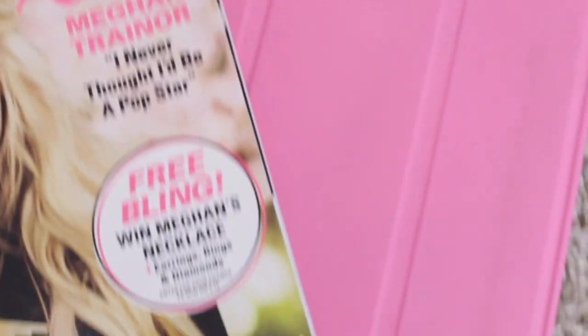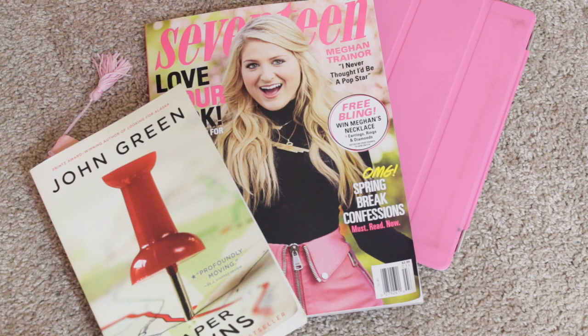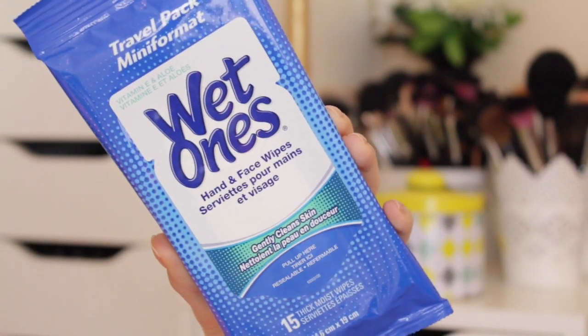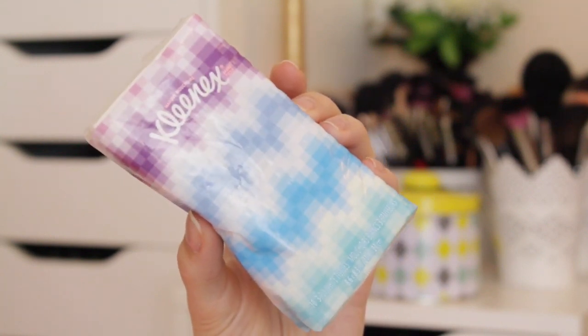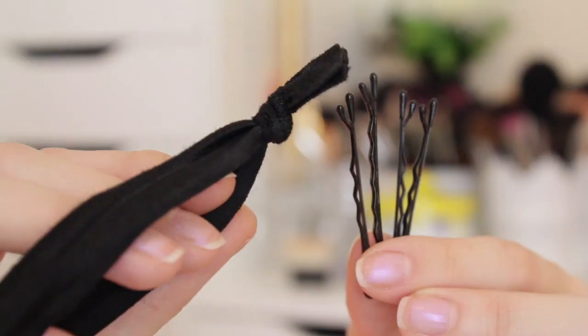I also like to bring things to keep me entertained on my flight, so I will always have my iPad and a magazine. I have a 17 magazine and I'm also reading Paper Towns by John Green. I'll also have some wet wipes for my hands and face to freshen up, a travel size of tissues, and some gum to keep my breath fresh — it also helps with your ears if they need to pop during the flight.